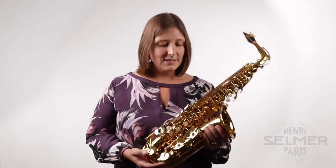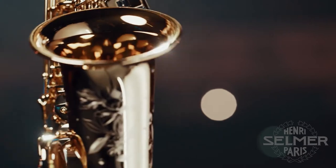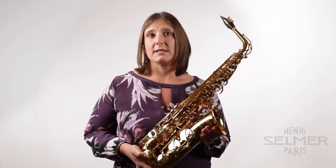The horn is gorgeous. As you can see it has a beautiful dark lacquer and really intricate engraving all across the horn. I was also really impressed with the high quality case and the concept mouthpiece that it came with.